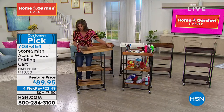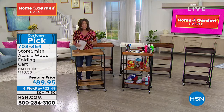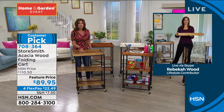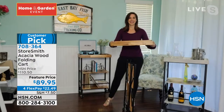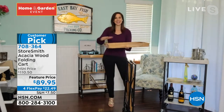Everything is going to collapse as well. $89.95 — we've actually taken $20 off of this today. And again, four flex payments on all of our storage items today. So a perfect day. And this is something you're going to use not only for years and years, but for decades and decades.